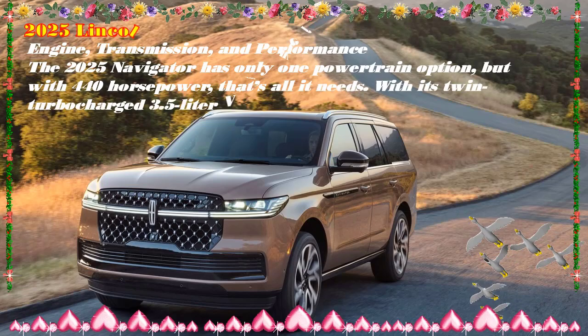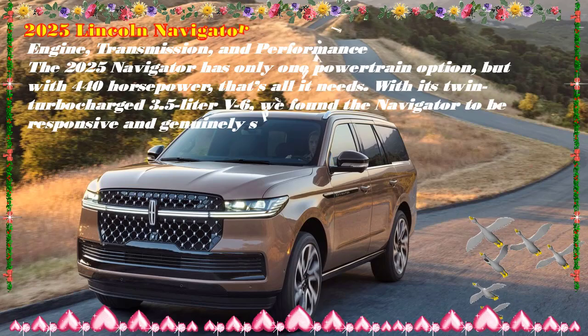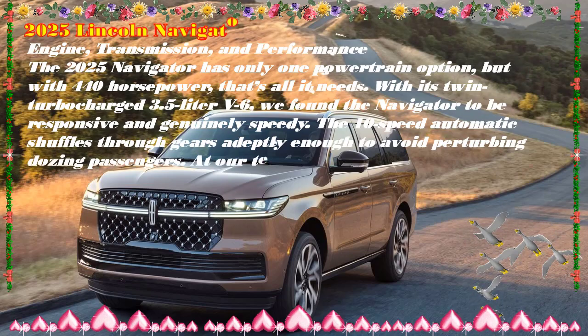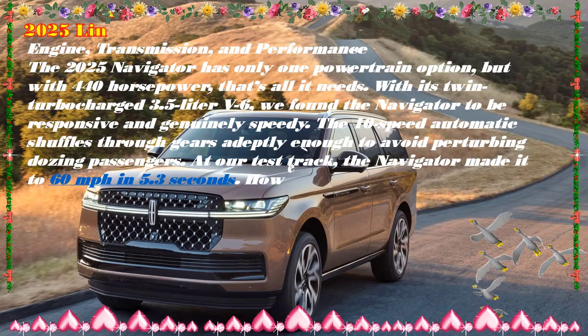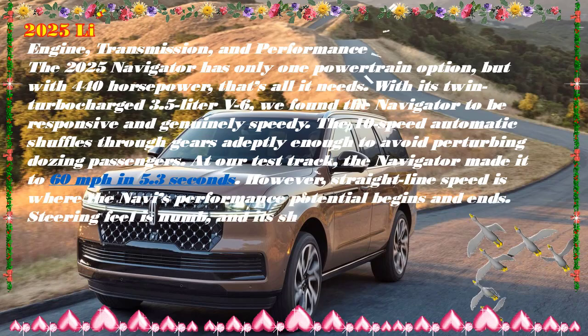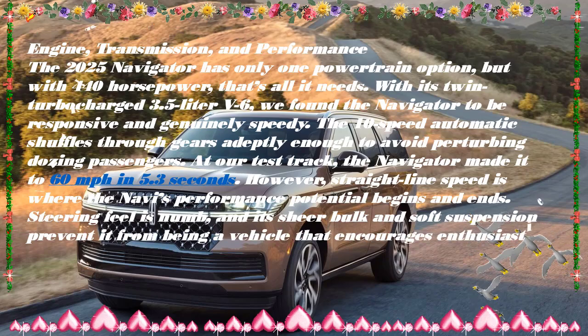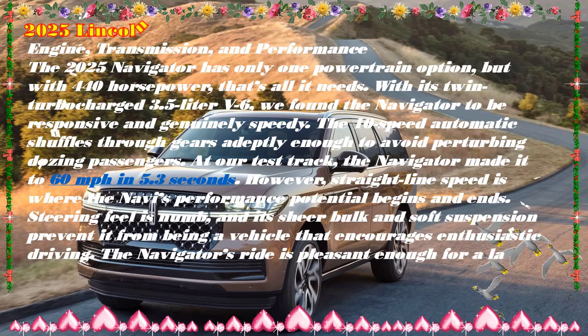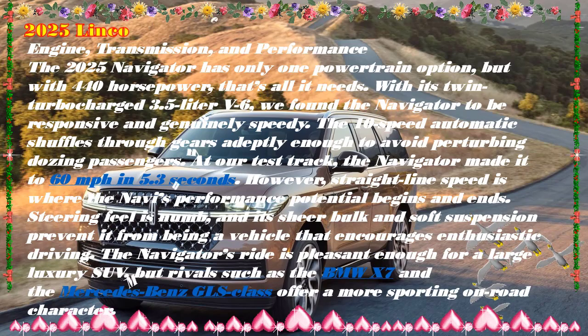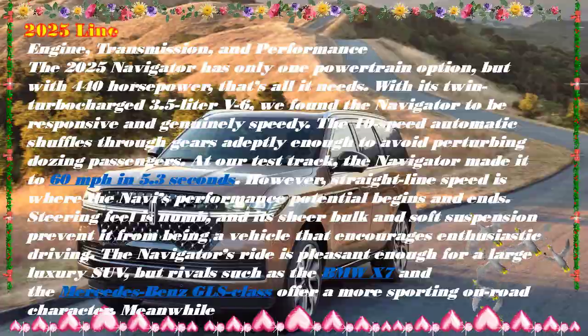A 440-horsepower twin-turbocharged V6 and standard all-wheel drive are on tap to swiftly move this massive SUV, which can tow up to 8,700 pounds. Towing is made easier with the standard pro trailer backup and hitch assist. If your crew has a taste for the finer things and you've got the means to buy and fuel one, the Navigator will ensure you arrive pampered whatever the destination.